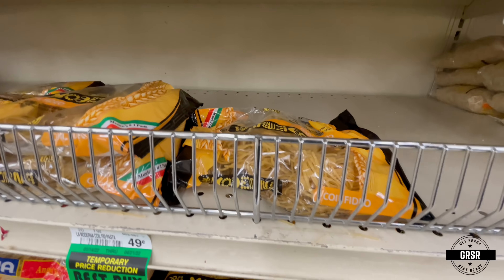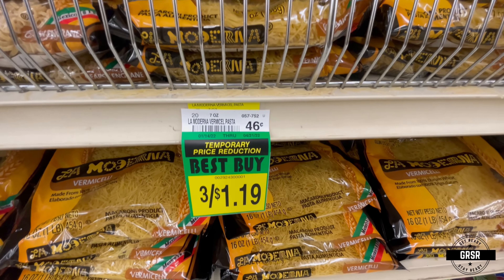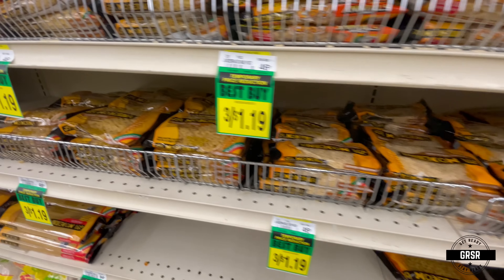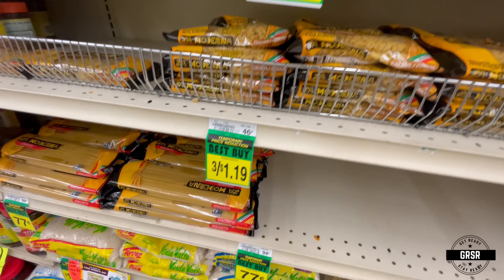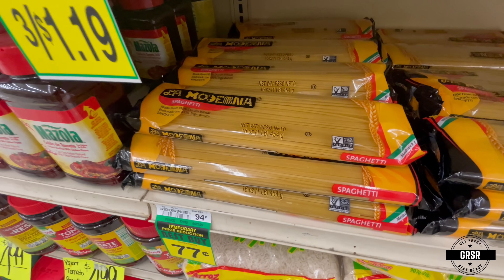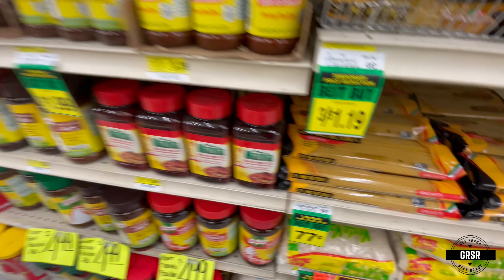Pasta — now this store didn't have a great selection or variety of pasta, but they did have some. Hold up — is that name brand? Is that La Moderna?